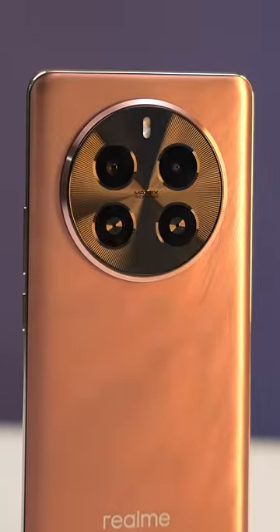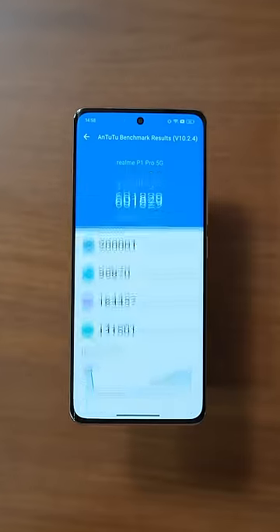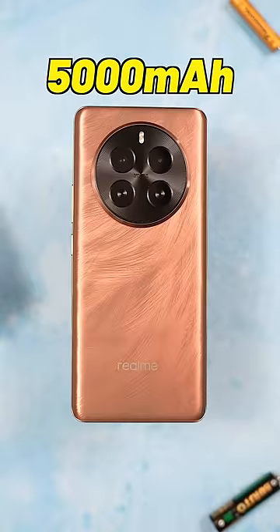Apart from the display, you also get a 50MP camera with OIS — here are the photos. You also get the Snapdragon 6 Gen 1, 6 lakh on AnTuTu, 45W charging, and a 5000mAh battery. For 20,000 rupees, these are good specs. What do you guys think?